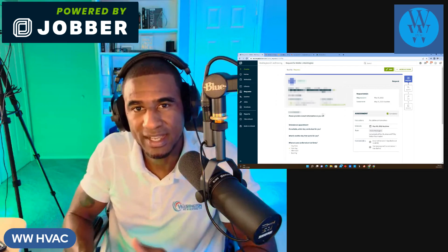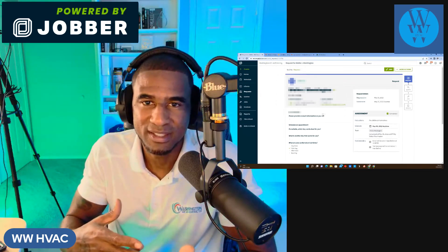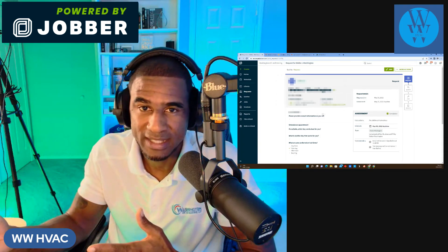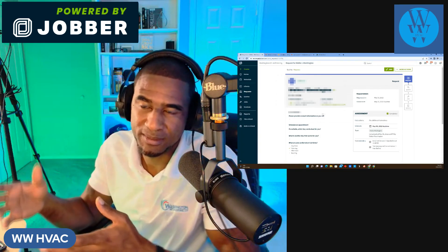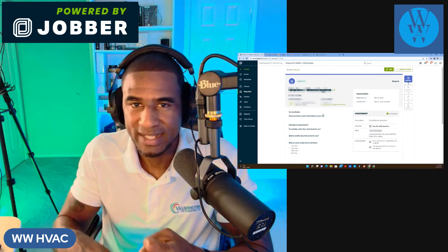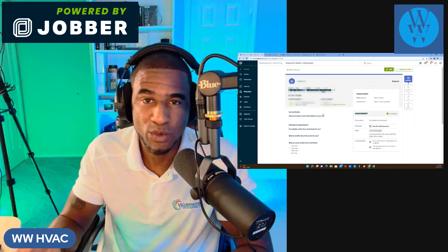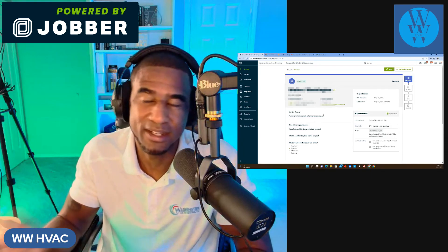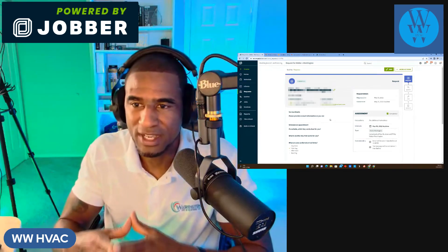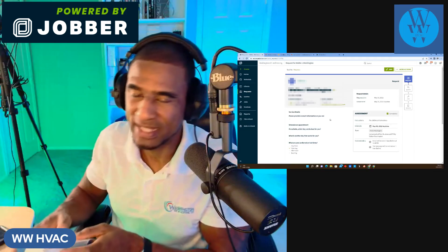On my end, I get requests all the time because these request forms are on my website and on Google My Business. A lot of people don't want to talk on the phone — they just want to text, email, or fill out the Client Hub. And this Client Hub always stays with them; they never have to call again if they want to request maintenance, service, an install, or even just ask a question. That's your virtual business card right there.